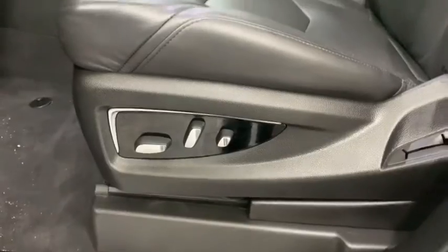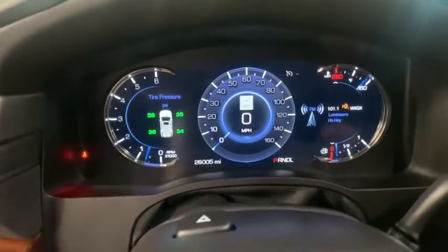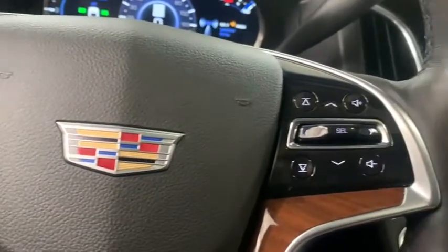power liftgate, navigation system, power passenger seat, leather-wrapped steering wheel, air conditioning, dual airbags, heated rear seats, alloy wheels, power steering, four-wheel disc brakes, universal garage door opener,